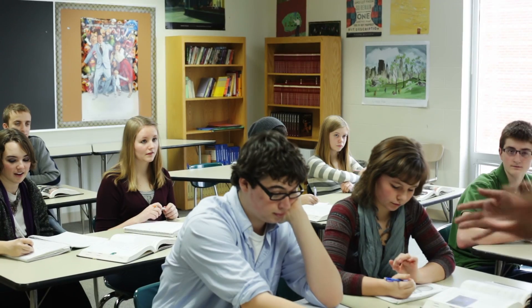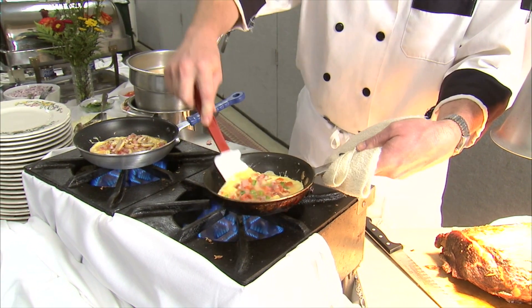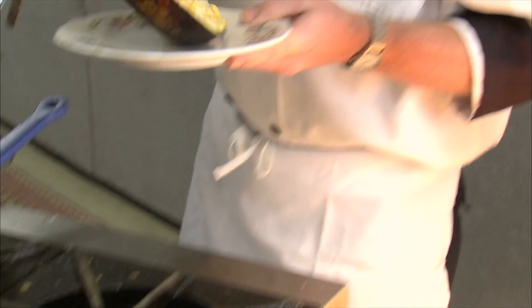Hey everyone, it's Thomas DeLauer and I'm going to take you back to biology class for a little bit. I'm going to make it entry level, make it super simple, so that you know how much fat you can have in one sitting. But before you know how much fat you can have in one sitting, you need to understand a little bit about how fat is actually absorbed in the body.